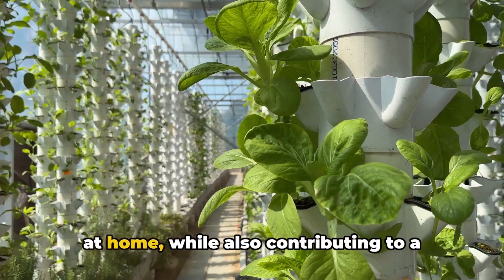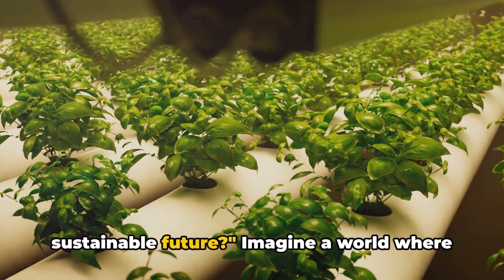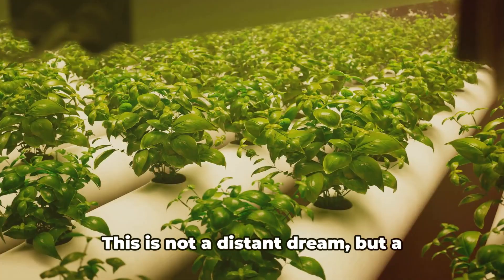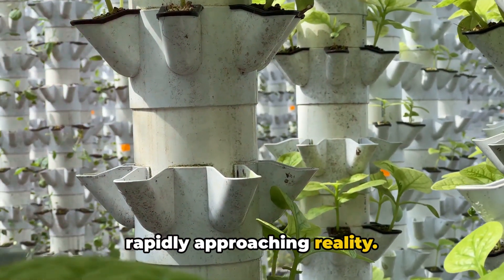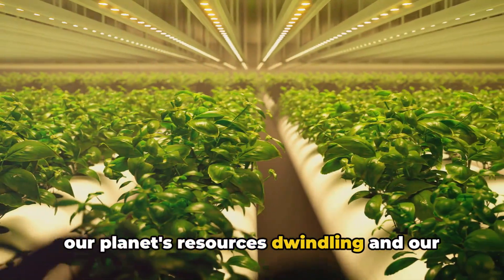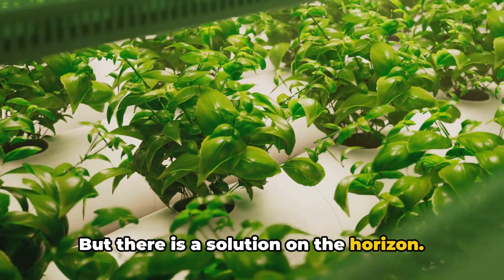What if you could produce your own food at home, while also contributing to a sustainable future? Imagine a world where the food on your plate is not only nourishing your body, but also nourishing the earth. This is not a distant dream, but a rapidly approaching reality. The need for sustainable food production systems is more pressing than ever, with our planet's resources dwindling and our population growing, but there is a solution on the horizon.